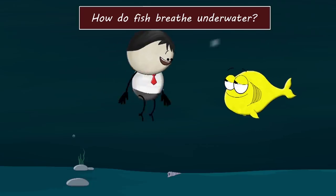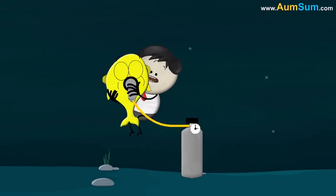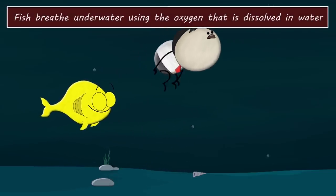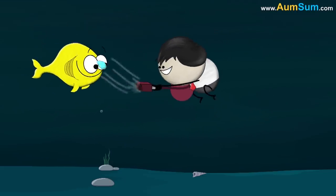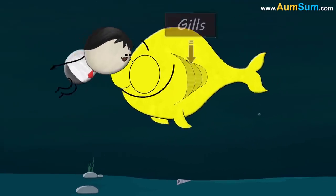How do fish breathe underwater? With the help of oxygen cylinders and masks? No. Fish breathe underwater using the oxygen that is dissolved in water. To absorb oxygen from water, fish use special organs called gills.